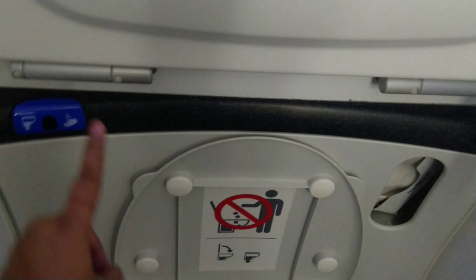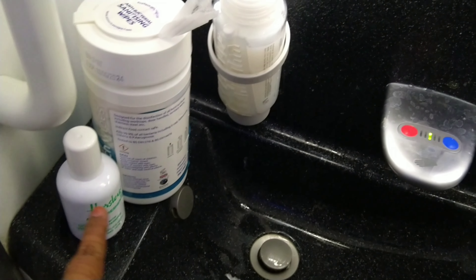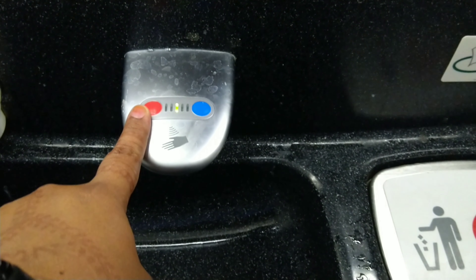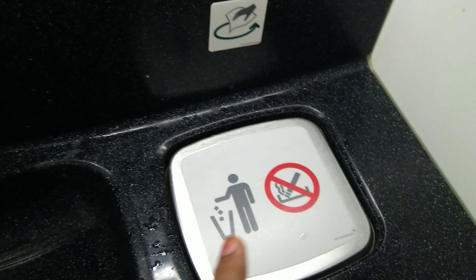The toilet is on the left side. The flush is at the front. We can wash our face here. There is tissue paper provided. There is also a mirror, wet wipes, hand sanitizer, hand wash liquid, and bathroom freshener. There is both hot water and cold water — you press the red button for hot water and the blue button for cold water.